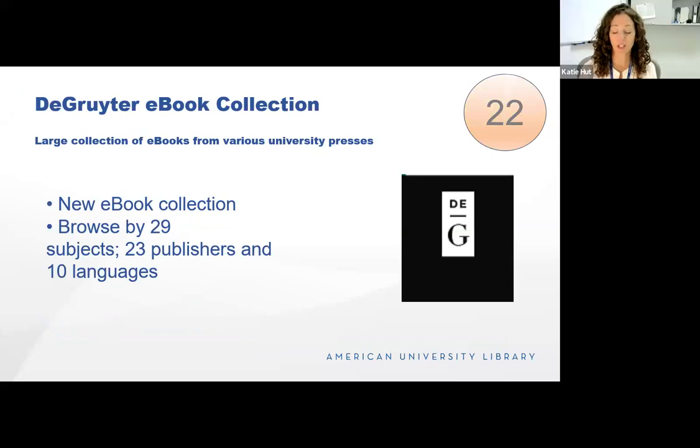Our DeGruyter eBook collection is a new eBook collection that vastly expands our access to university press ebooks. It includes titles from Central European Press, Cornell, Rutgers, Stanford, University of Hawaii, University of Texas, Columbia, Duke, and others. It consists of over 4,000 titles and includes a complete front list collection of these university presses, plus unlimited access to their digitized and enhanced backlist. It's a great new resource we wanted to make sure everyone was aware of.